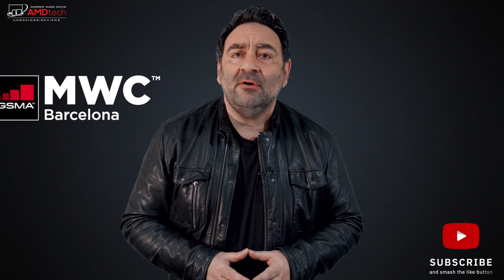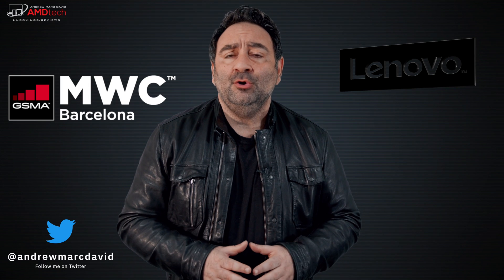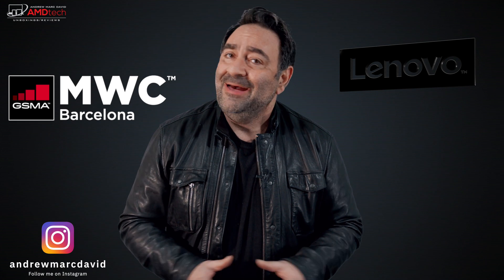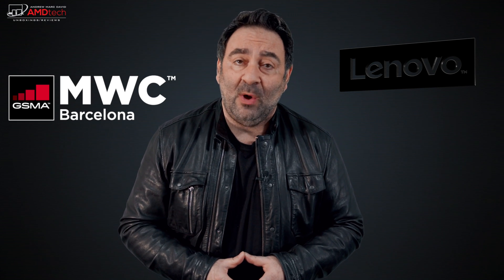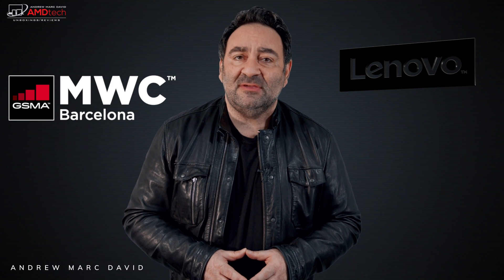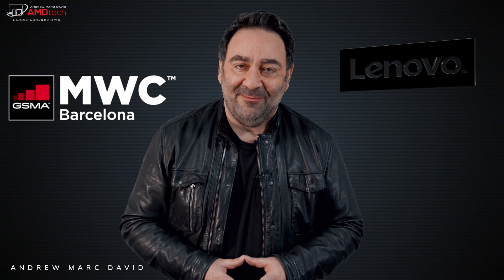MWC, Mobile World Congress, is underway in Barcelona, Spain. I actually flew to New York to meet with Lenovo — two weeks ago I went to New York and got a chance to see what their new announcements for MWC 2022 were all about. There were a lot of announcements and I couldn't fit it all into one video, so I might have to do a second video as well. Hey everybody, it's Andrew, and this is the Lenovo MWC 2022 from New York City, coming up.